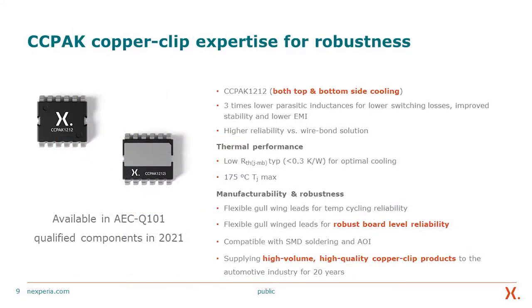The second part is the copper clip packaging technology. We have had copper clip expertise for robustness for about 20 years, and we are now bringing this to our high-voltage technology. One of the key benefits of the copper clip surface mount device is that complementing a high-efficiency, high-performance semiconductor with high-performance packaging gives the best of both worlds and delivers the desired benefit that customers are always looking for.